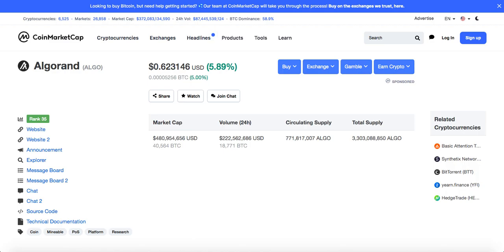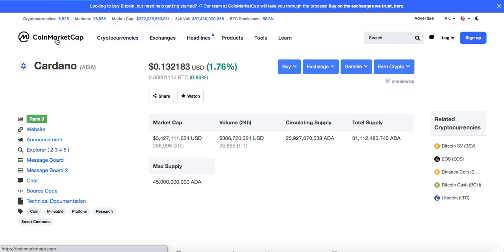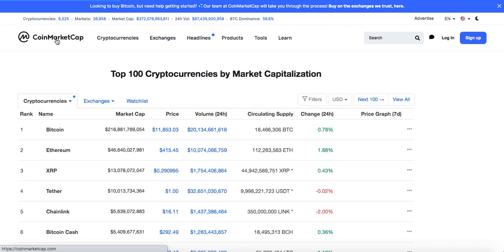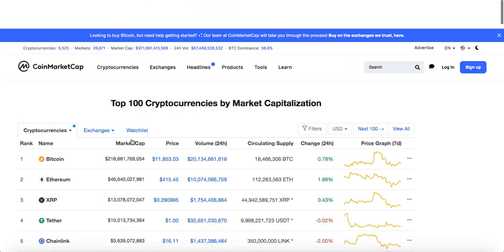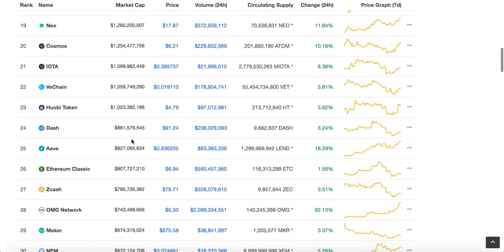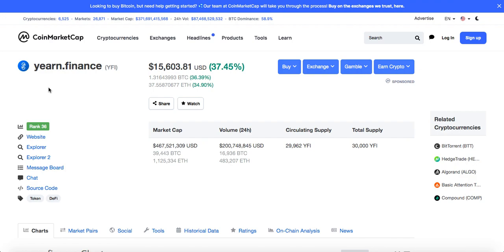Last but not least, Yearn Finance — this is crazy news. Yearn Finance token jumped 270% in 5 days, and the DeFi token YFI is worth more than a single Bitcoin. Right now Bitcoin is trading at $11,853 and Yearn Finance is at $15,603. The circulating supply is super low.